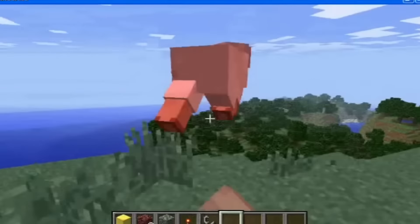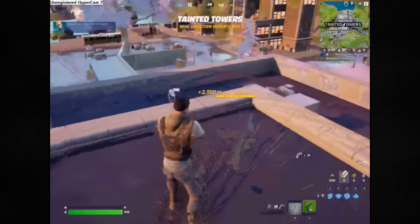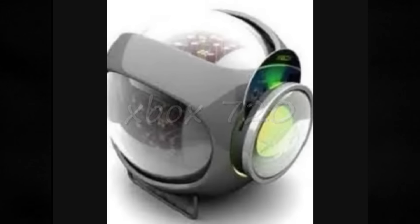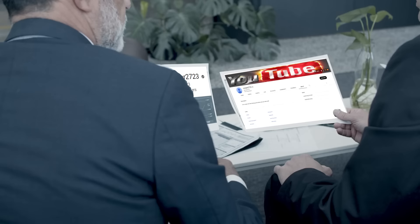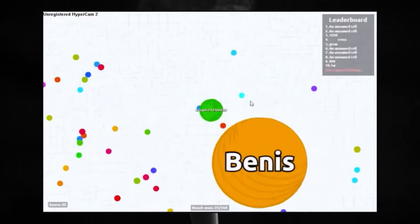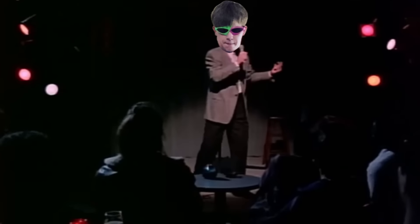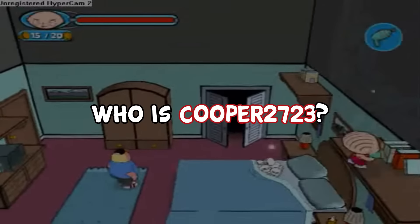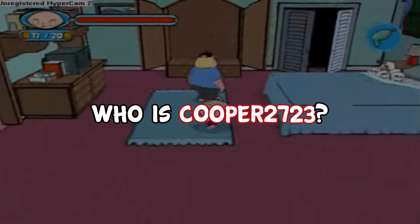Watching these videos, I can't help but become confused by the Cooper2723 character. Stylistically he seems to be parodying a teenager of the late 2000s to early 2010s — maybe 2007 to 2012 — but then he also plays newer games like Fortnite and Rocket League, which came out in 2017 and 2015 respectively. In his video titled New Console Leads, he includes photoshopped images of the rumored PlayStation 4 and Xbox 720, implying he's living before 2013. I don't want to analyze this too deeply — the timelines don't always make sense, but I think that's part of the charm. Cooper2723 isn't a perfectly crafted hoax character; he's just a funny guy doing a bit, and I can't help but be curious.